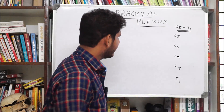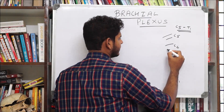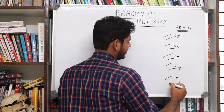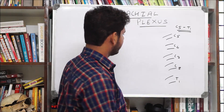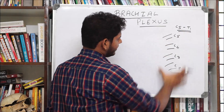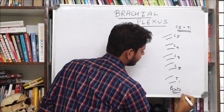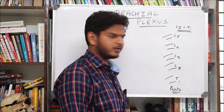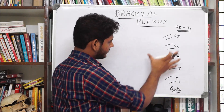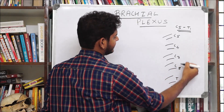The nerves come out and, having already given the posterior ramus, they are all coming out as anterior rami. These are called the roots of the brachial plexus — just like the roots of a plant. The roots are C5, C6, C7, C8, and T1. What happens next is that the roots of C5 and C6 coalesce, meaning they join together.